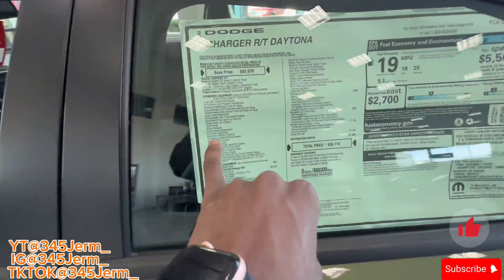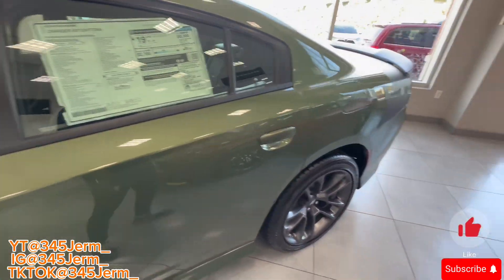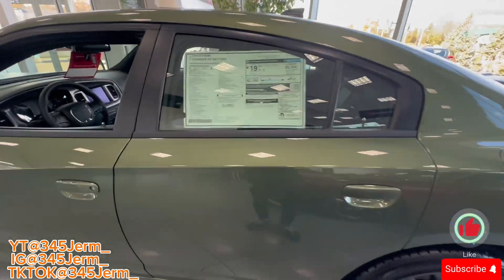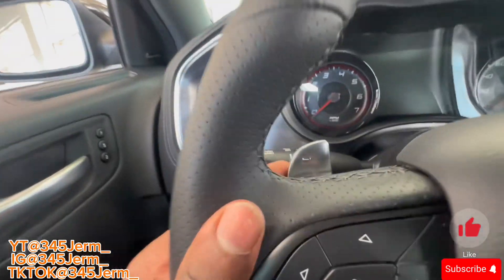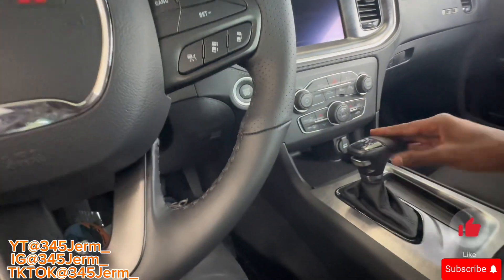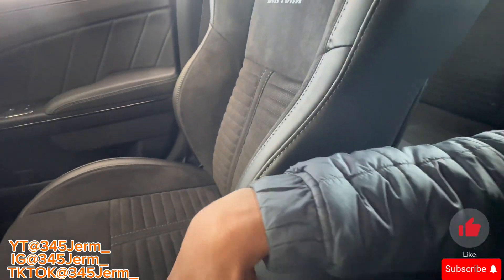The RT Daytona comes with a 2.62 axle and upgraded suspension. I like the brush silver on it y'all. The Daytona is so nice man — can't go wrong with a Daytona.